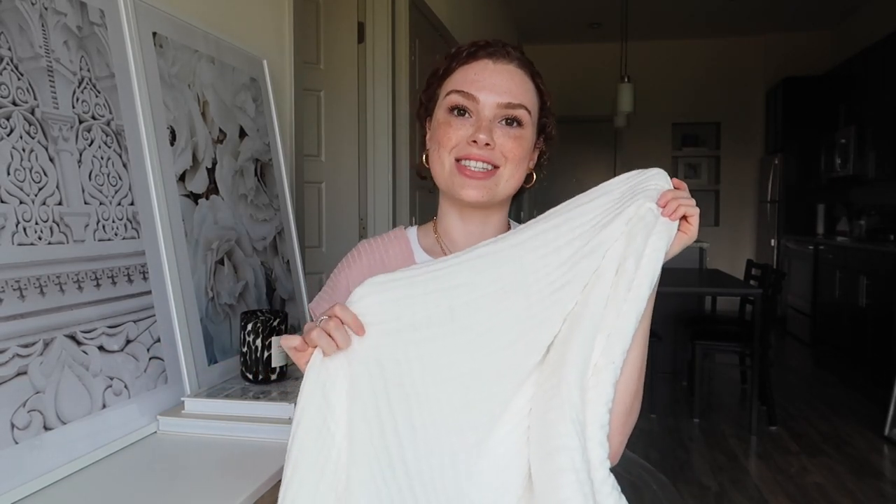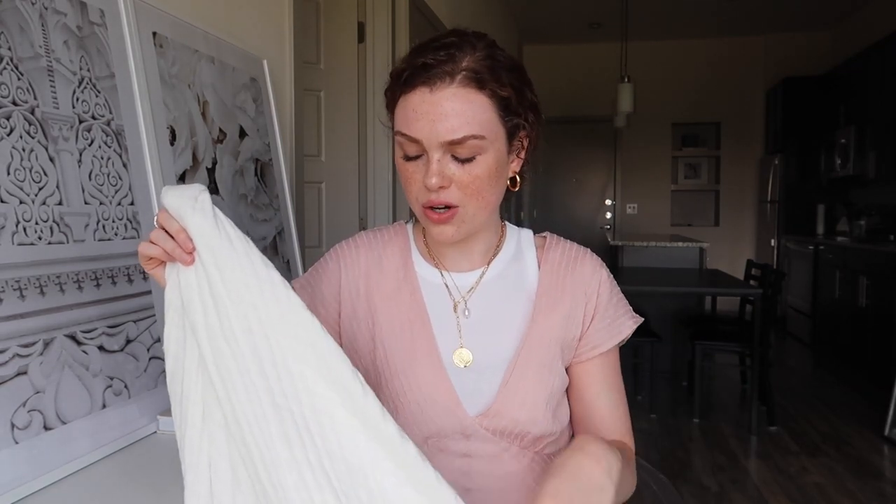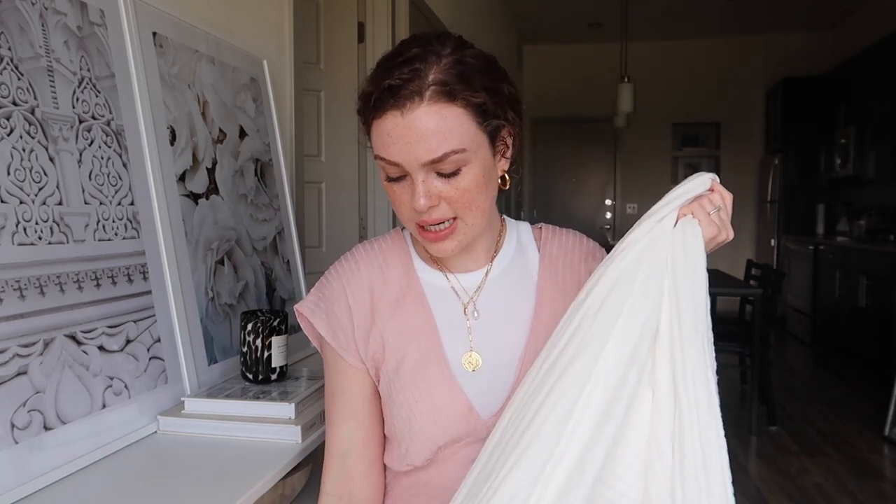Next item is this muslin six-layer blanket. I can't take credit for finding this — I copied my sister Lena, who got a nice white blanket for her living room for summer. I had to get it too because I'm rearranging and redecorating my living room and wanted something to brighten the space. It comes in a few other colors like gray, but I love this for summer. I'd definitely recommend the six-layer over the four-layer — it has more depth so it actually functions like a blanket.